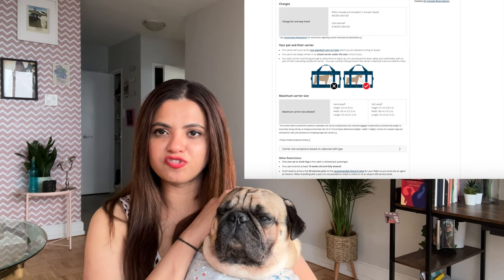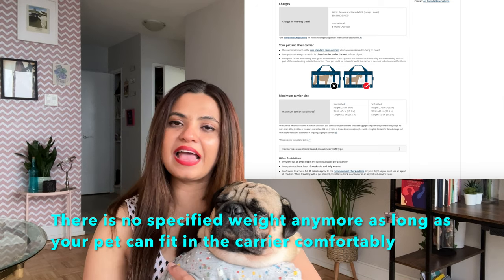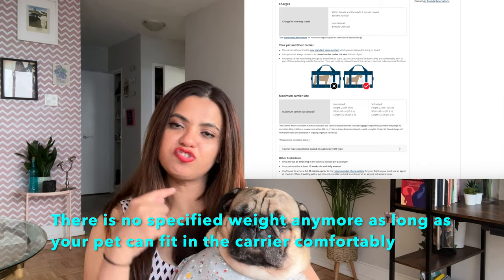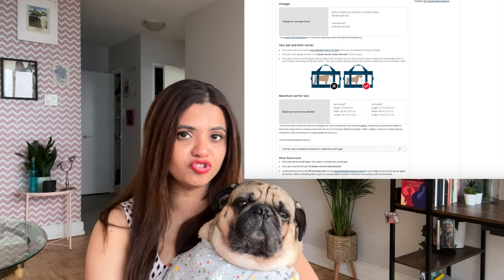For Air Canada, the weight of the pet plus carrier should be up to 10 kg, and there are specifications for the dimensions of the bag — your bag must be within those dimensions. Even if you exceed by a couple of centimeters, they do check that the pet is comfortable within the bag, meaning the pet can move around, stand freely, or sit inside it.